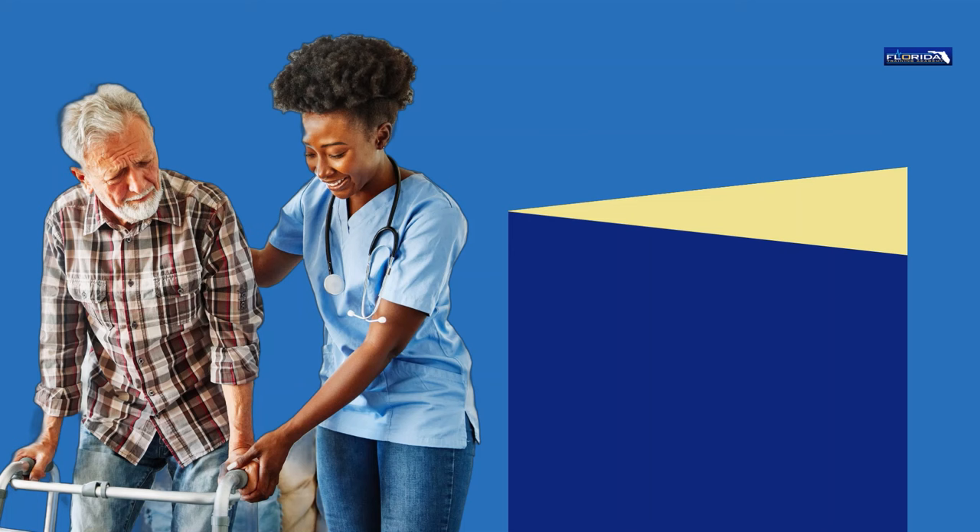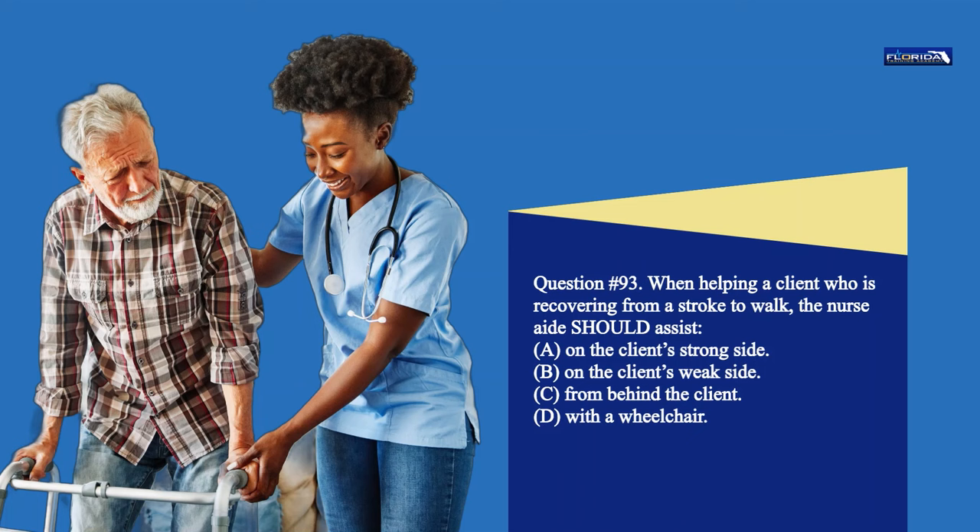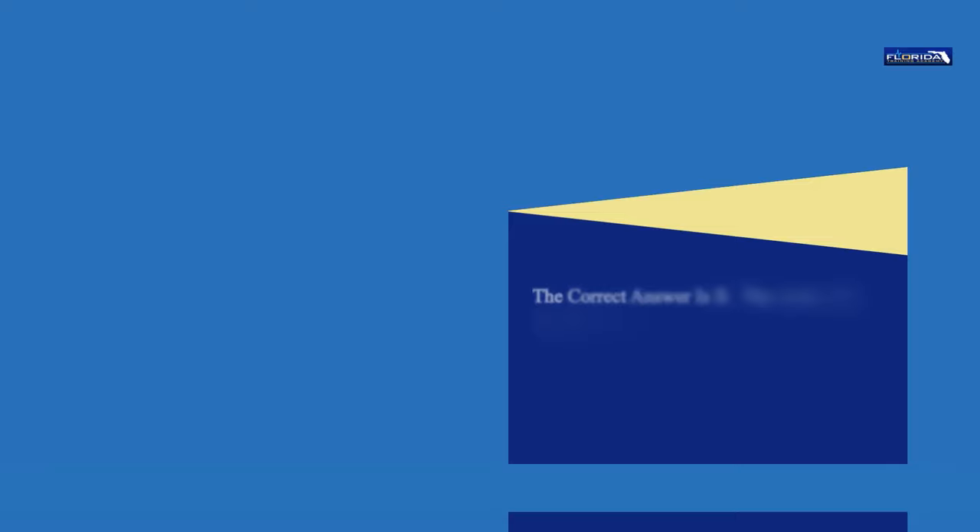Question 93. When helping a client who is recovering from a stroke to walk, the nurse aide should assist: a. On the client's strong side. b. On the client's weak side. c. From behind the client. d. With a wheelchair. The correct answer is b. The nurse aide should assist on the client's weak side.